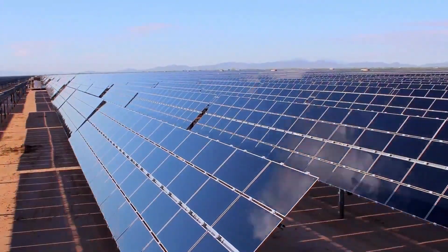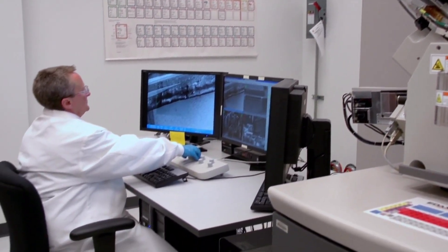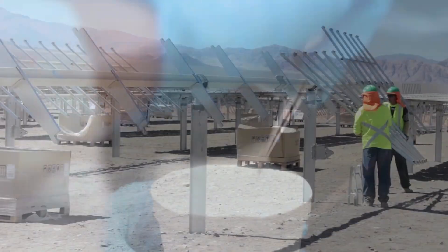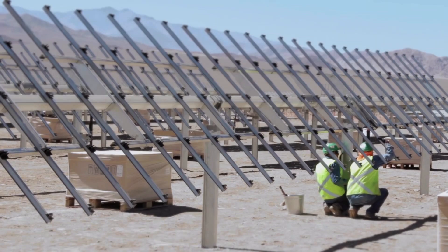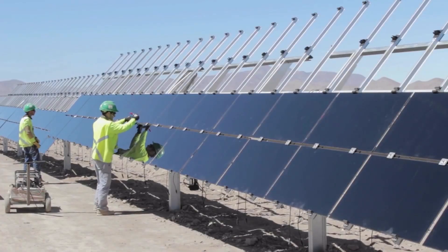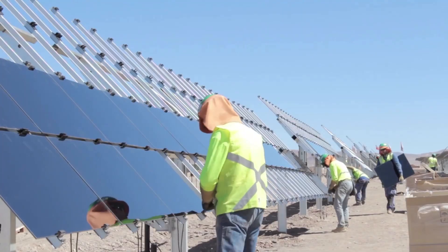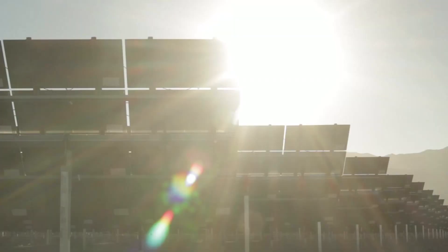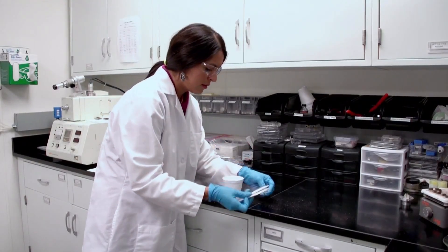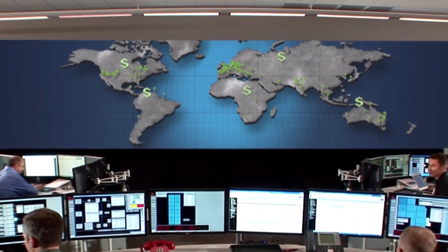First Solar may seem like just another company working on renewable energy, albeit one that is among the top manufacturers in the world with an established history of innovation going back to at least 1999. The more compelling tale is how ongoing geopolitical dynamics and environmental initiatives significantly contribute to how First Solar has grown and its expansion plans further into the 2020s. After highlighting what makes First Solar First Solar, we'll examine competition in the solar space, then outline global factors that present great benefits and those which pose risks.